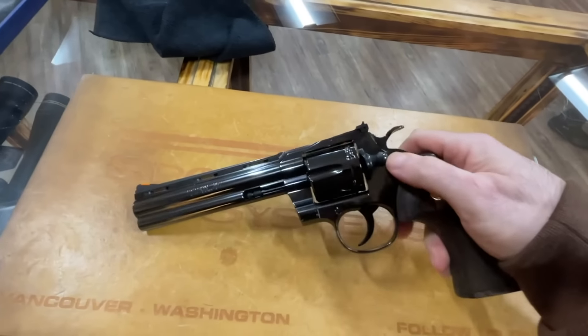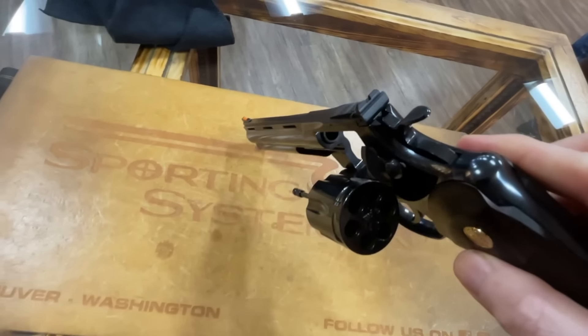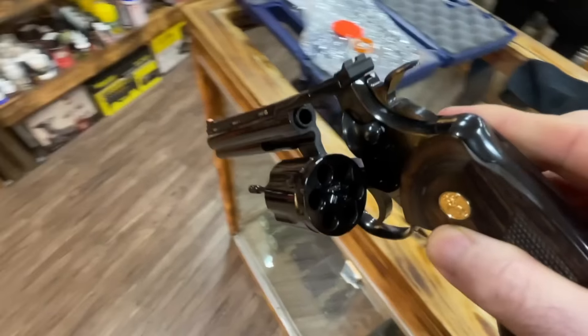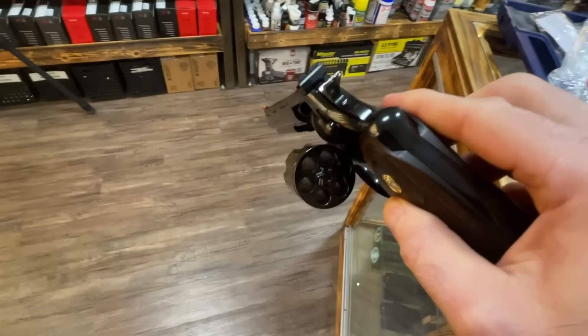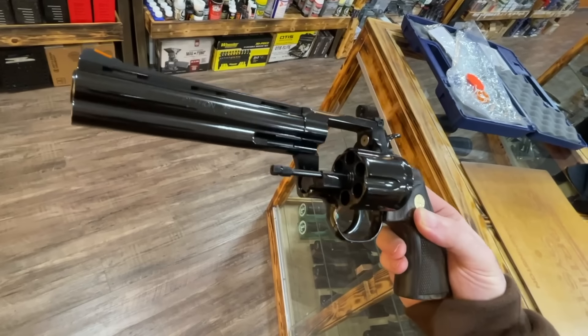Just beautiful. Let's get the cylinder open and take a look. Really pretty. I'm going to turn around so I can get some more light, but yeah, that's really nice — that finish is really nice.